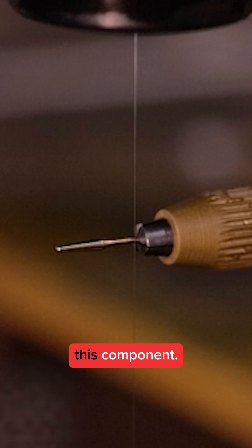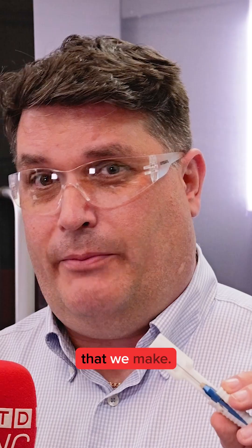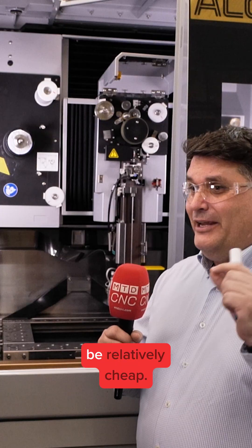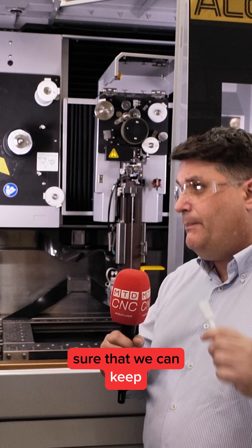Tell me more about this component — what does it do? This is actually one of a range of about 500 different styles that we make. These are used in eye surgery, so a lot of these for the back of the eye. They've got to be very, very small. They've got to be very clean. They've got to be relatively cheap. But we've got to make sure that we can keep up with the demand our customers have been giving us.